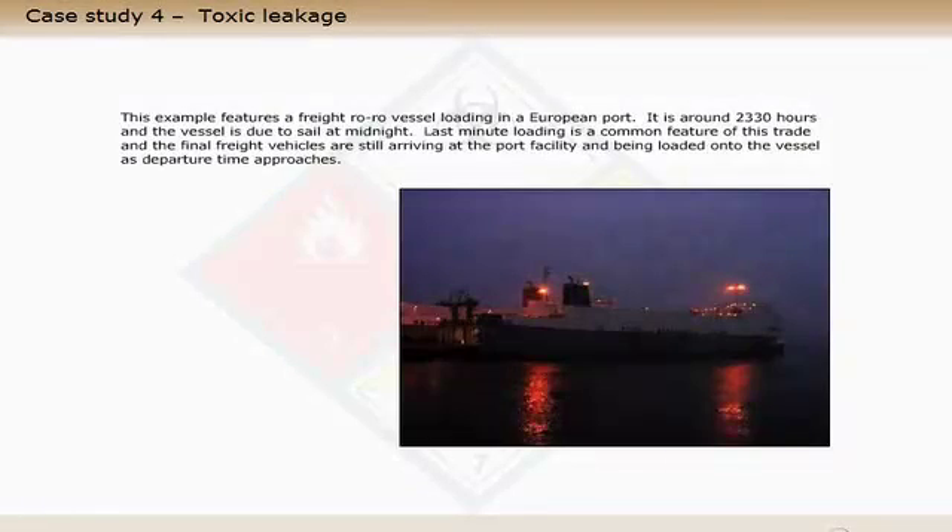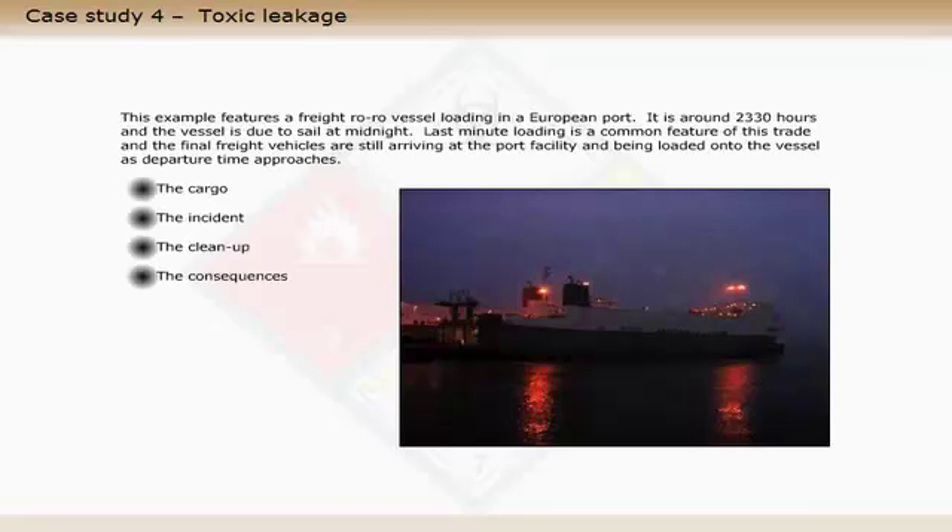This example features a freight ro-ro vessel loading in a European port. It is around 23:30 hours and the vessel is due to sail at midnight. Last minute loading is a common feature of this trade, and the final freight vehicles are still arriving at the port facility and being loaded onto the vessel as departure time approaches.